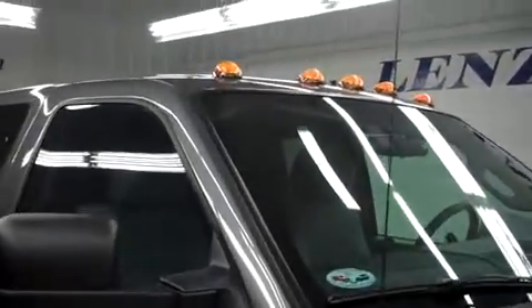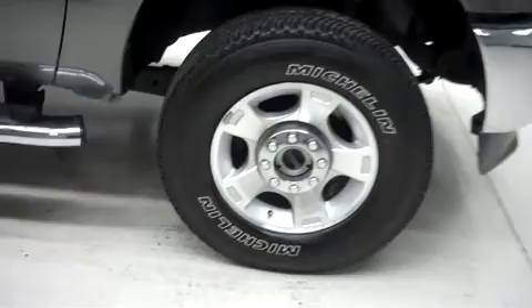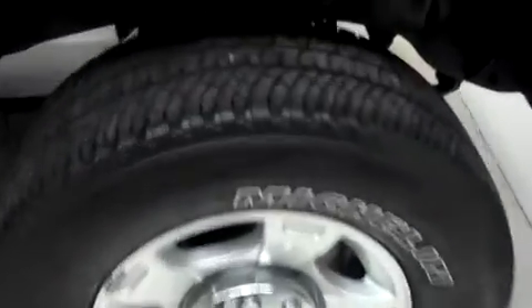This F-250 has clearance lights, heated tow mirrors, and factory step bars. It has the factory alloy wheels riding on Michelin model LTX 82 tires.